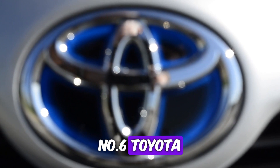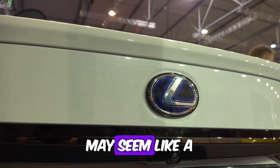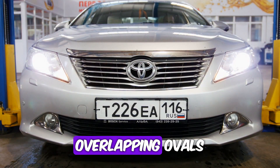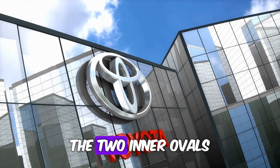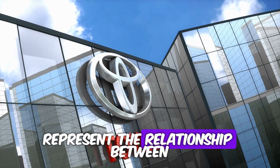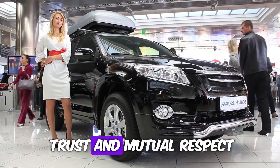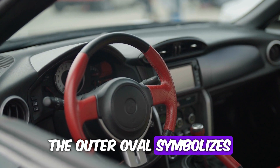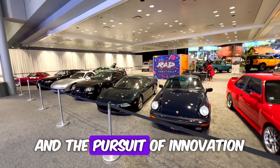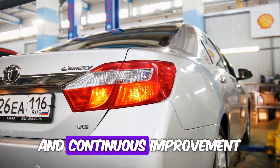Number 6: Toyota — interlocking ovals. The Toyota logo may seem like a simple arrangement of three overlapping ovals, but each component carries significant meaning. The two inner ovals represent the relationship between the company and its customers, symbolizing trust and mutual respect. Meanwhile, the outer oval symbolizes global expansion and the pursuit of innovation, emphasizing Toyota's commitment to excellence and continuous improvement.